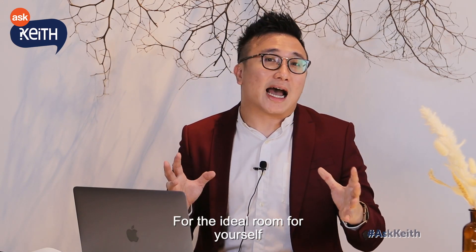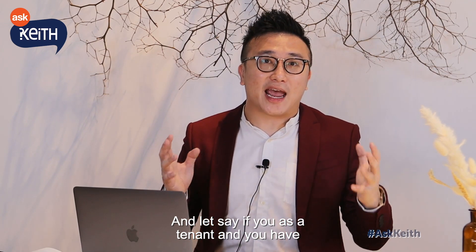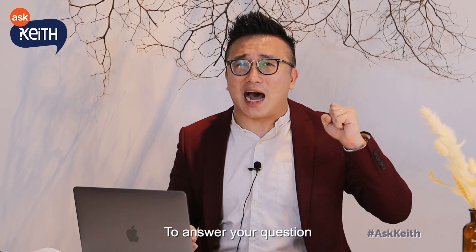If you are a tenant and have any questions about room renting that you would like me to answer, comment below. Don't forget to comment below, and I'm going to answer your questions in the next episodes.